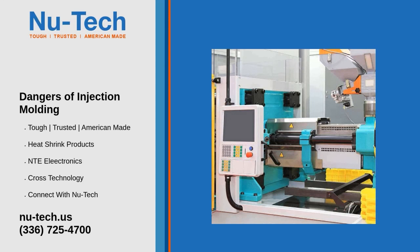Burns from hot plastic, injuries from expelled fragments, harmful effects from inhaled vapors or fumes, electric shock, crushed or amputated limbs, and even death are some of the hazards faced when working with horizontal plastic injection molding machines.